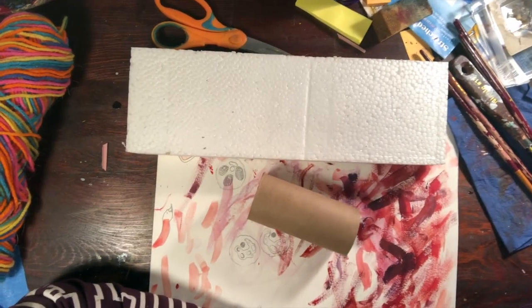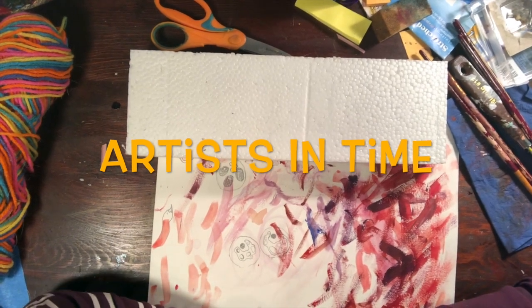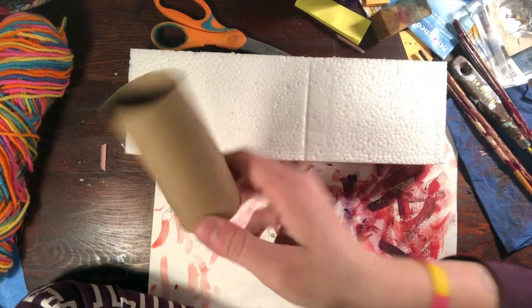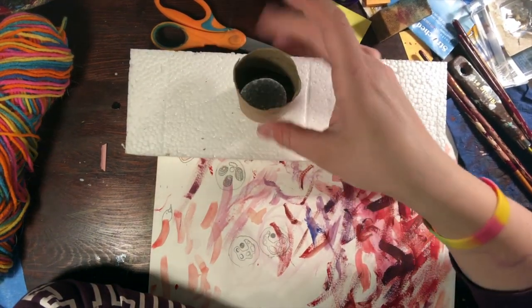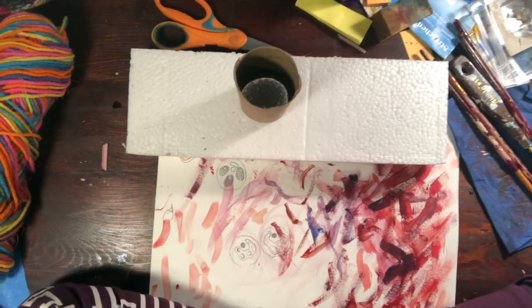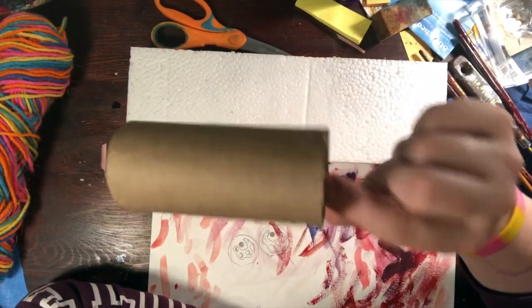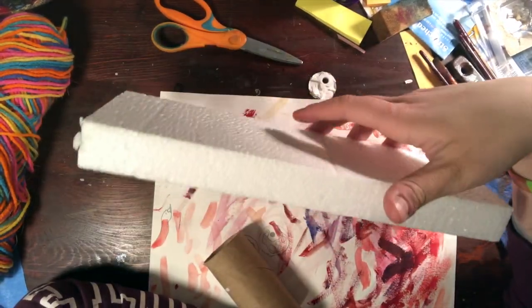Hi guys. Welcome back. It is another week of Artists in Time and today we are going to be talking about something that involves some old stuff we have laying around the house. So we have this toilet paper tube. We have some styrofoam that came out of packaging.